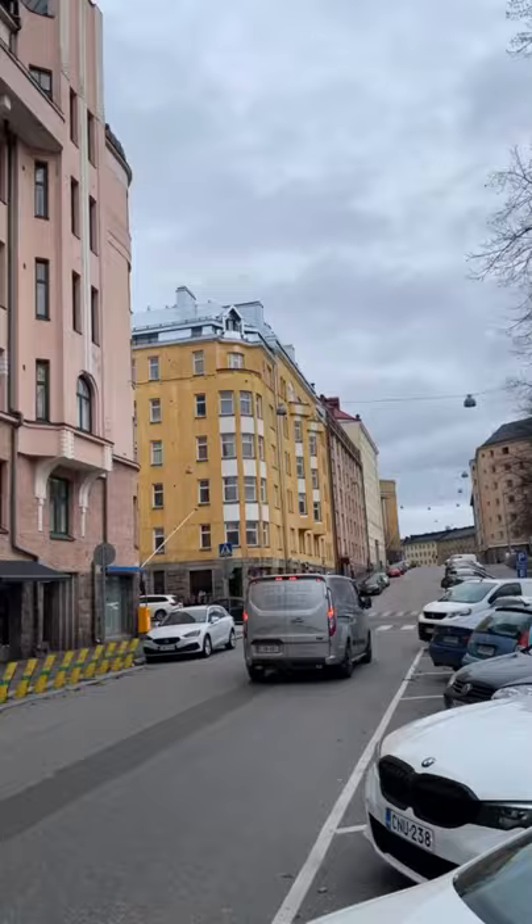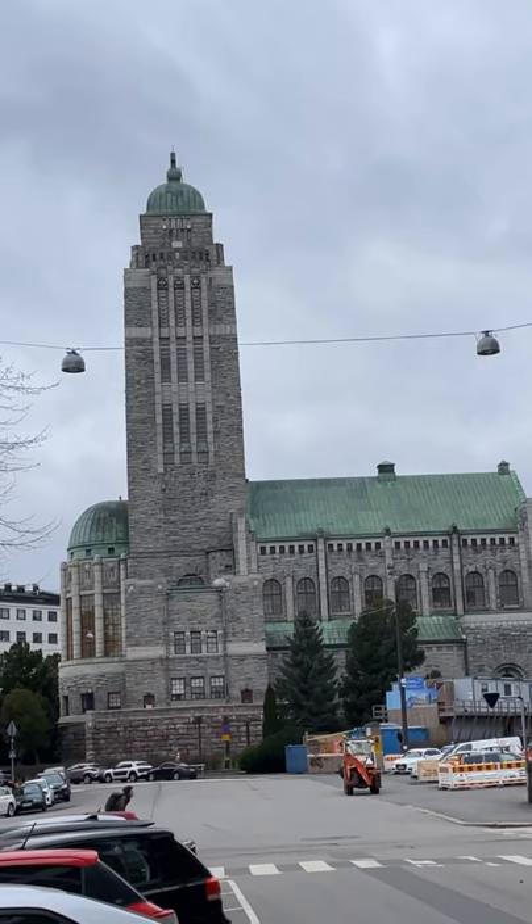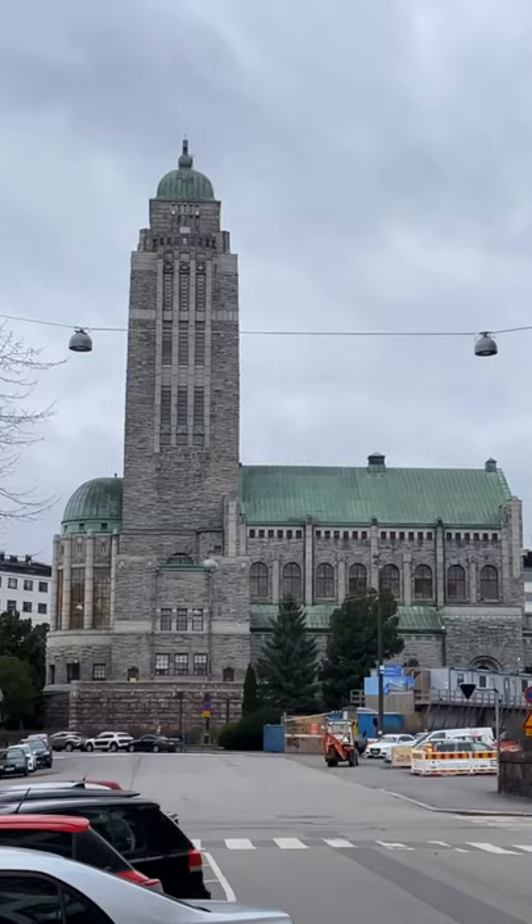Just going to show you some houses. This looks fantastic — it's really high. We thought when we saw it from afar it looks like the Chrysler Building. It's not.